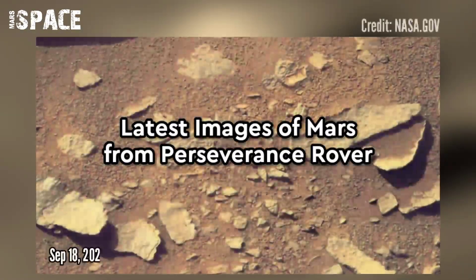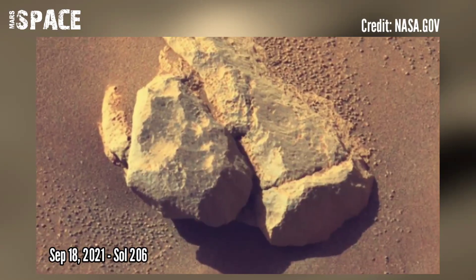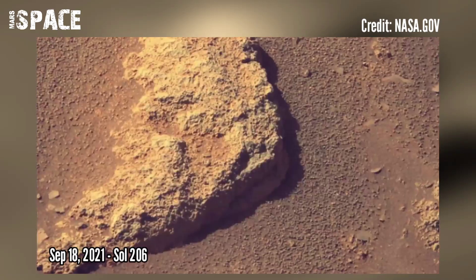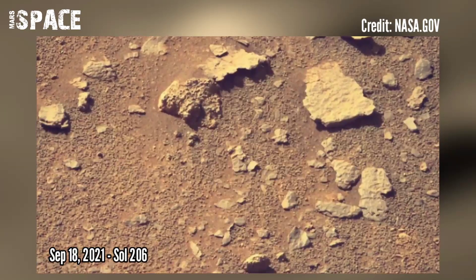The results from the significant RPM change could help the rotorcraft continue its scouting efforts for the Perseverance rover in lower atmospheric densities.